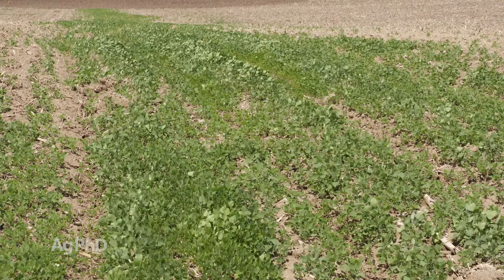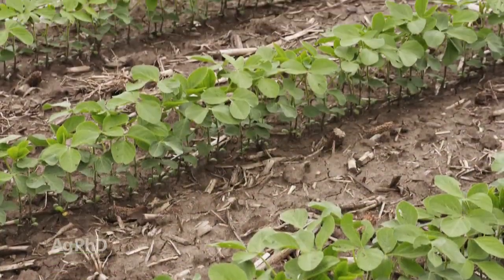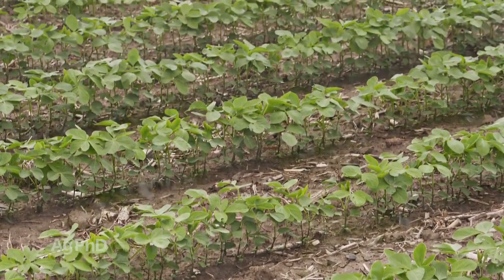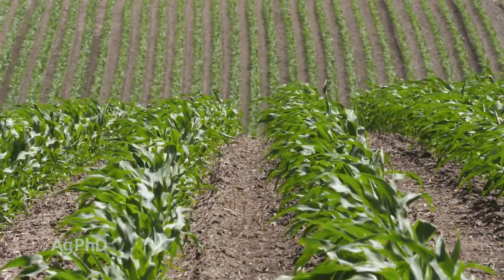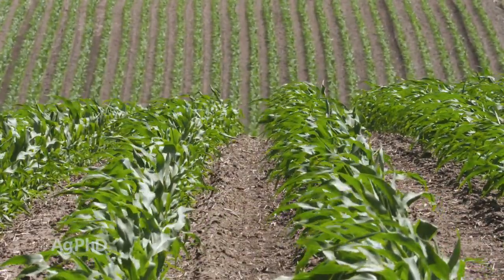So if you're in a very weedy field or you have lots of crop growing there all the time, that's going to pull the herbicide in and there's not going to be a lot left in the soil. But if there is product left in the soil and you have good conditions for bacteria to thrive, then you're going to have faster breakdown of the herbicide.